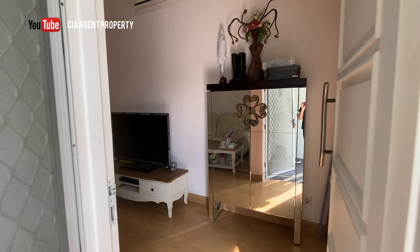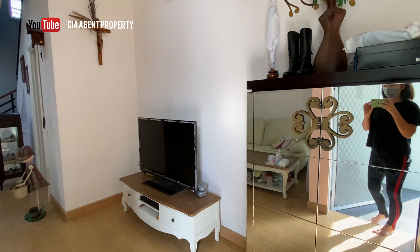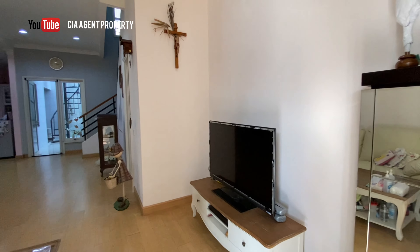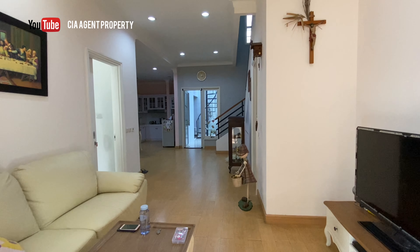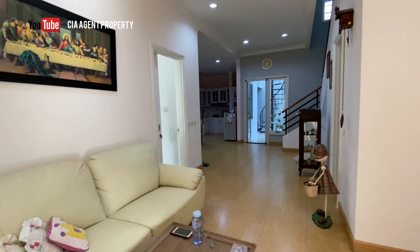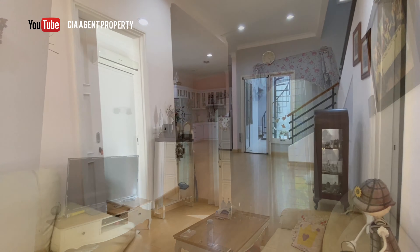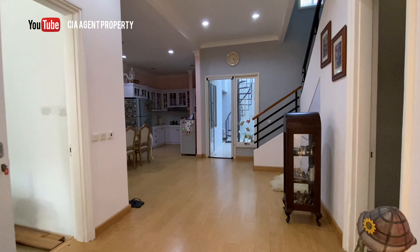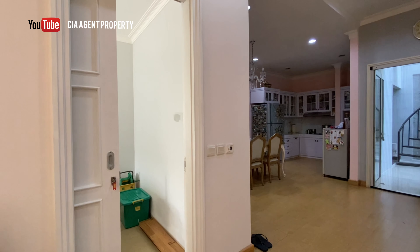Yuk kita intip dalam rumahnya. Pintu utamanya sudah dilengkapi dengan pintu kasa nyamuk, dan lantai rumahnya juga sudah diganti dengan lantai parket. Mari kita masuk ke area ruang keluarga. Area ruang keluarga ini terasa lebih luas dan lega karena area dining room-nya sudah dipindahkan ke bagian belakang. Dari sini ada akses menuju ke garasi dalam.